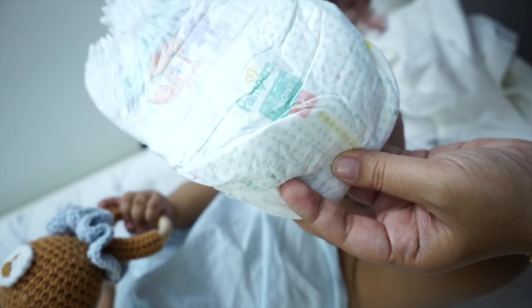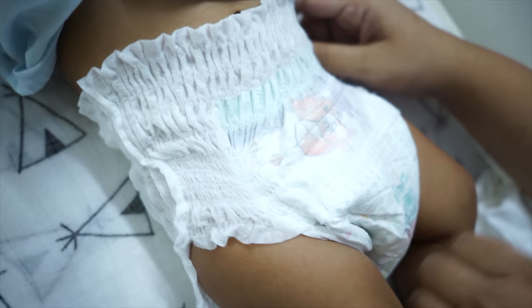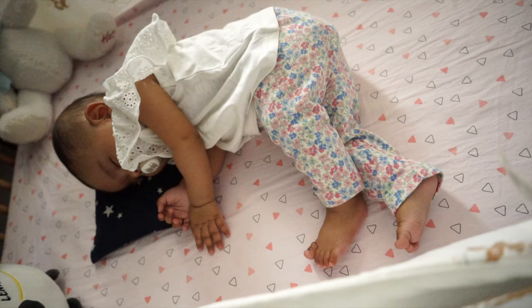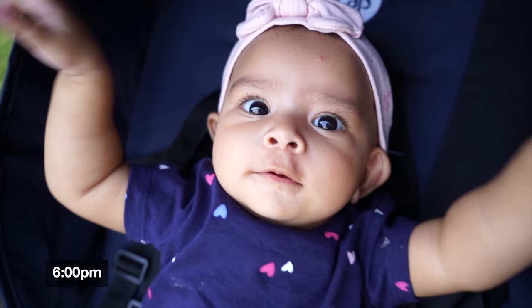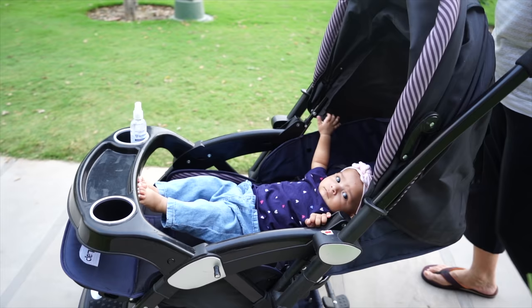मुझे pan style diaper बहुत पसंद है क्योंकि यह pull up और tear down करने के लिए काफी convenient लगता है। Comment section में जरूर बताना कि आप अपनी babies के लिए tape style diaper prefer करते हो या pan style diaper। Noor की third nap भी around डेढ़ घंटे की होती है, उसके बाद वो उठती है, घर में थोड़ा खेलती है, feed होती है, और फिर हम उसे पार्क में लेके जाते हैं। पार्क जाने से पहले feed जरूर कराते हैं ताकि वो आराम से enjoy कर सके।